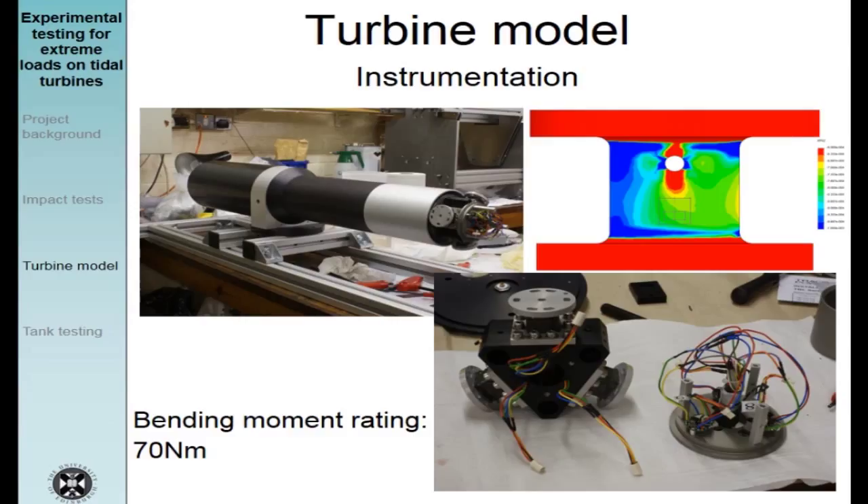To record signals from all the sensors I used a National Instruments Compact DAQ. For most signals, instead of voltage signals I used current signals because they are less sensitive to electromagnetic interference — which I was expecting a lot of from the motor and especially from its drive. There are also various power supplies to power the different parts of the instrumentation.